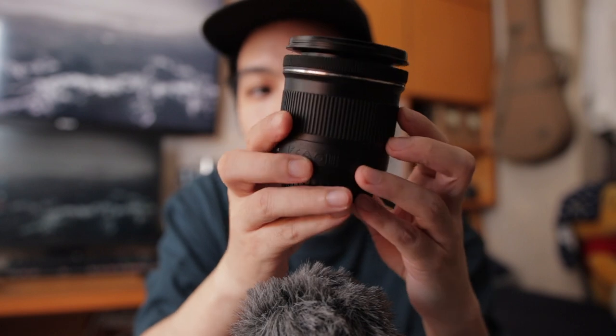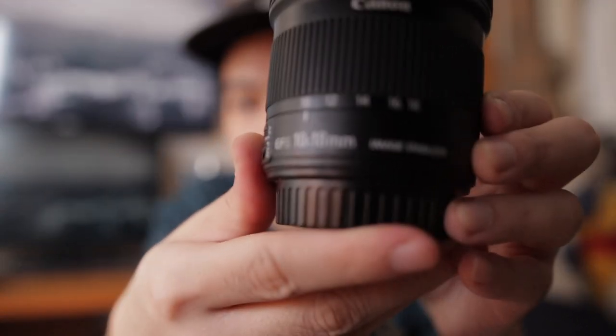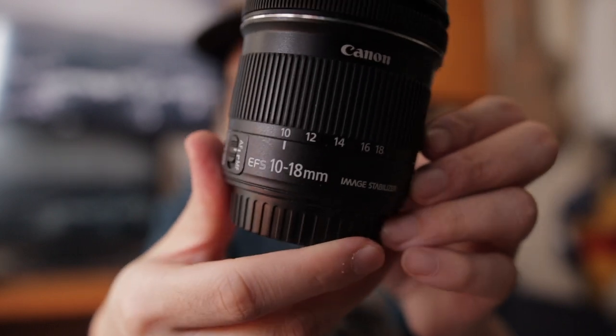Another thing I like about it is I can use my Canon glass. I have a few Canon lenses left in my cabinet. I have the 10-18mm, which I used to shoot my What's in My Bag video. One of the main reasons I bought this camera was because I didn't have an ultra-wide on my X-T3 — the widest I have is a 16mm, which is kind of like 23-24mm equivalent. The 10mm is really 16mm in full frame, so it's just super wide.